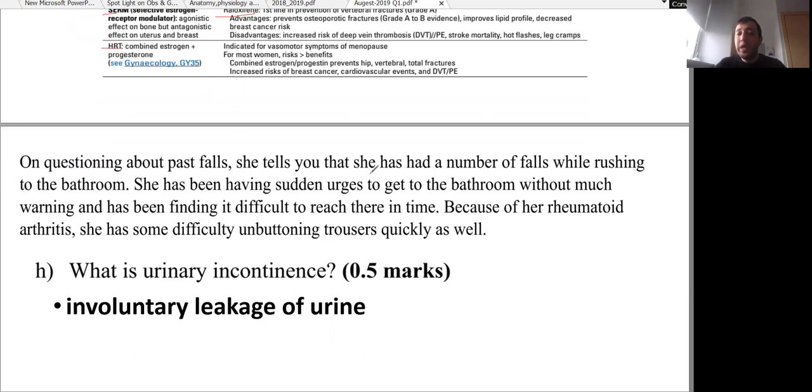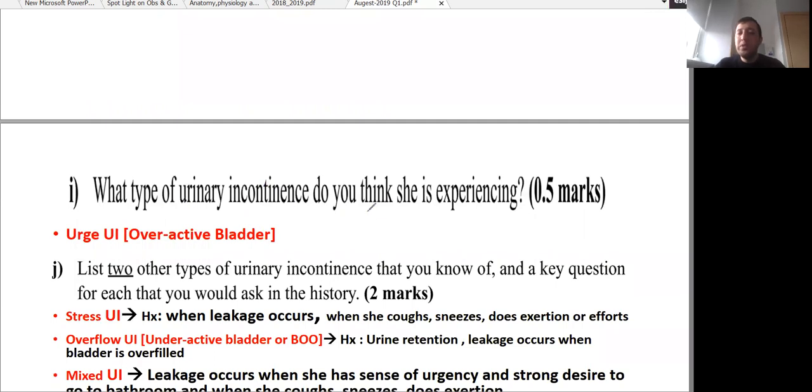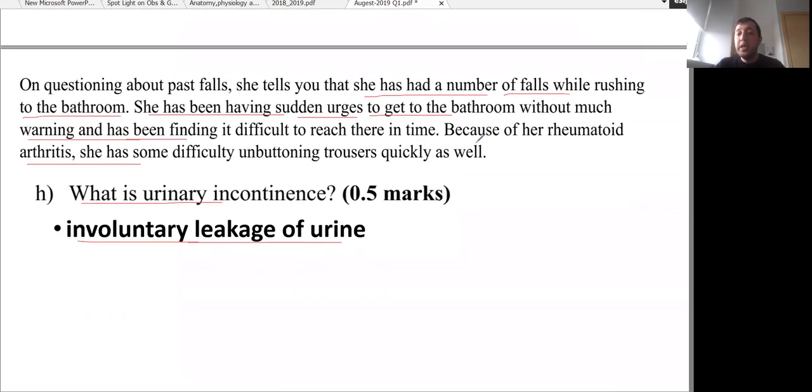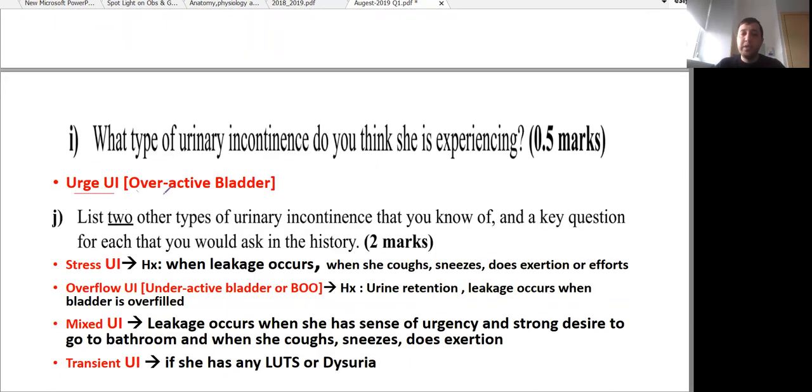Questioning about past falls, she tells you she has had a number of falls while rushing to the bathroom. She has been having sudden urges to get to the bathroom without much warning and has been finding it difficult to reach there in time. Because of her rheumatoid arthritis, she has difficulty unbuttoning her trousers quickly. Urinary incontinence is defined as involuntary leakage of urine. This patient most likely has urge urinary incontinence — also called overactive bladder — because she has urinary leakage associated with a sudden urge to void.